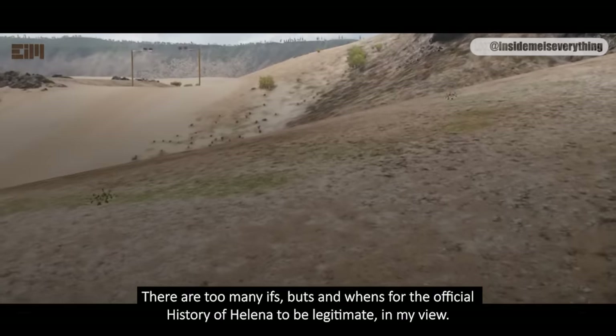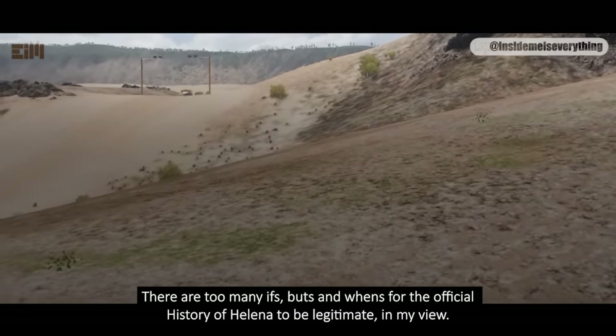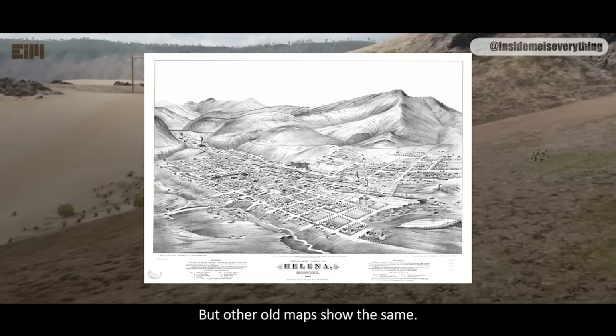There are too many ifs, buts, and whens for the official history of Helena to be legitimate, in my view. If the 1875 map were the only one of its nature, I'd have to say that the map must be fake. But other old maps show the same.